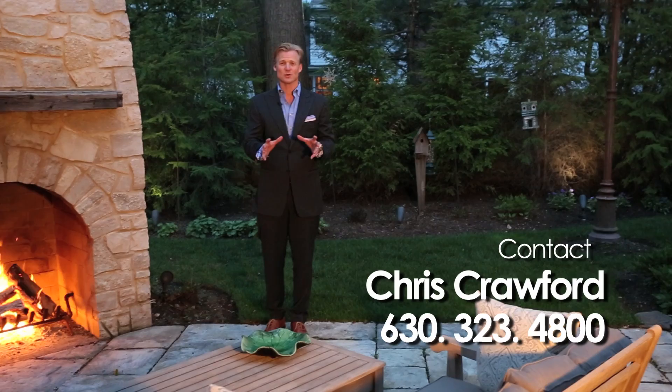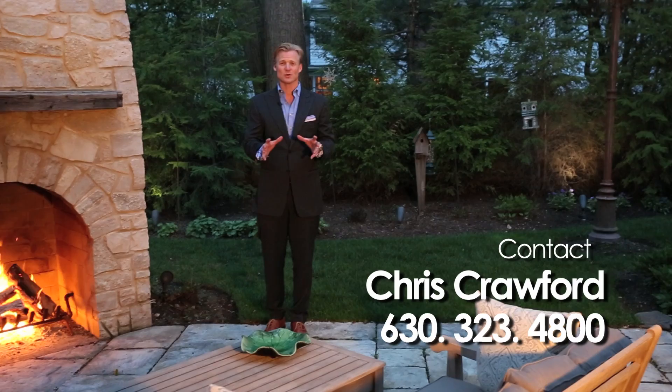Thank you for joining us on this video tour, but if you'd like a personal showing, please contact Chris Crawford at Sotheby's International Realty.